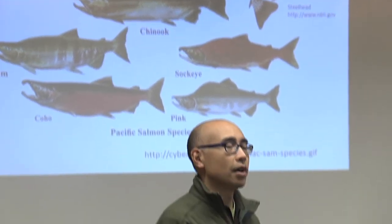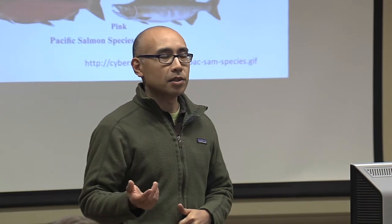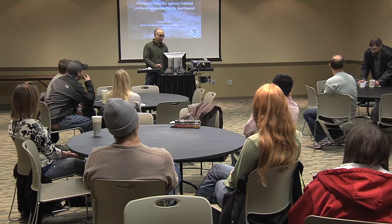One cornerstone of this curriculum is a regular outreach seminar series. Local professionals as well as nationally recognized experts provide seminars, workshops, and mini-courses to ECS students.